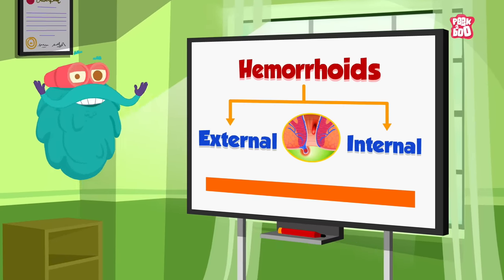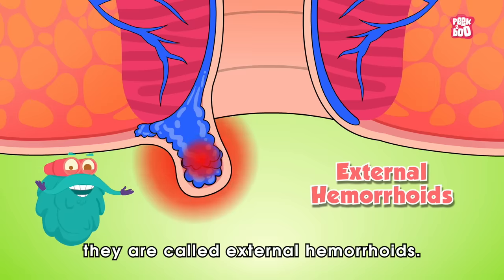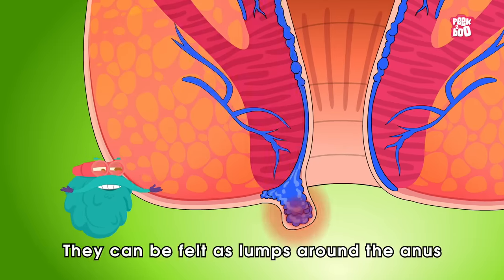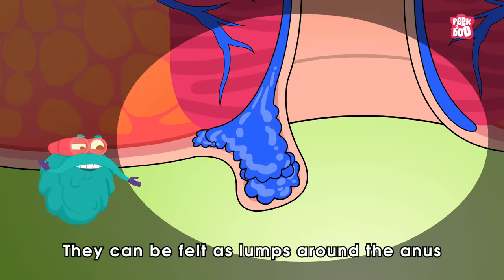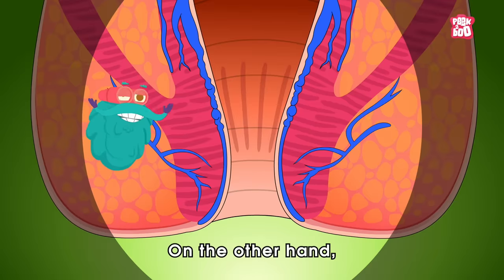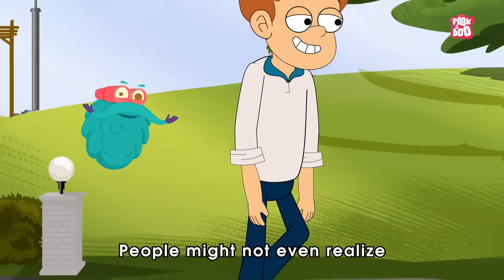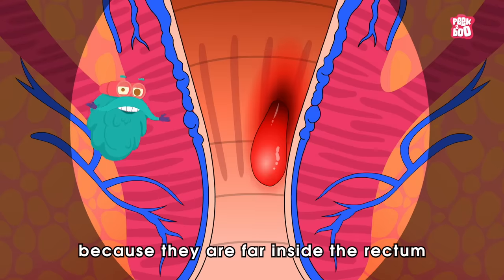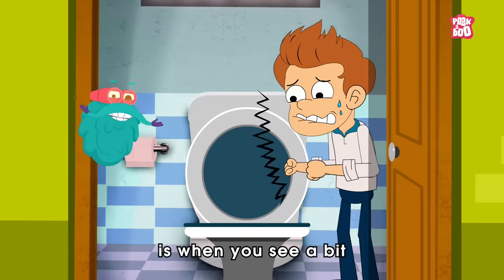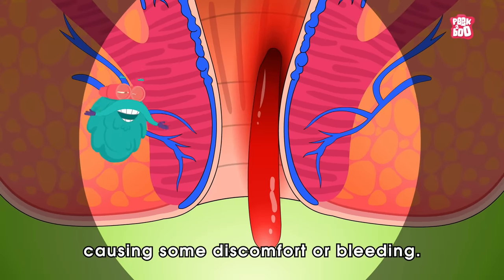Let's take a closer look at them. When the veins under the skin and around the anus get swollen, they are called external hemorrhoids. They are often more painful because there are more pain-sensing nerves in this area. They can be felt as lumps around the anus and can cause discomfort, itching or bleeding when irritated. On the other hand, the swollen vein inside the rectum is called internal hemorrhoids. People might not even realize they have internal hemorrhoids because they are far inside the rectum and generally don't cause pain. One way to find out is when you see a bit of blood in your poop, or when they poke out through the bottom causing some discomfort or bleeding.